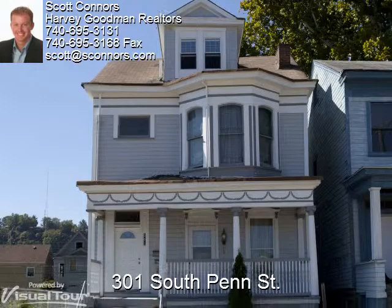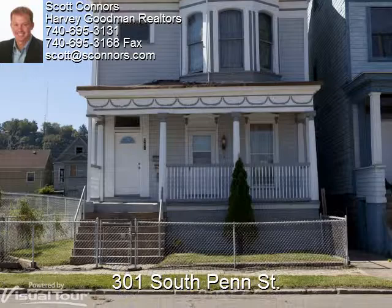Hi, I'm Scott from Harvey Goodman and thank you so much for stopping by. Erin will be your virtual tour guide and if you like what you see, give me a call and I'll be happy to show you the home in person. Erin, we're all yours.